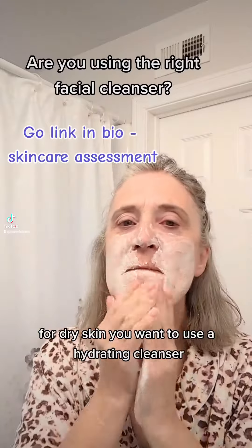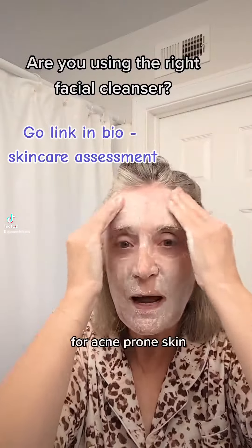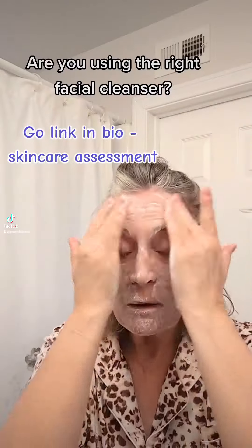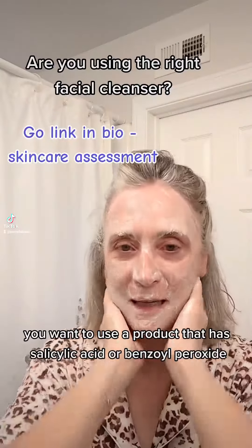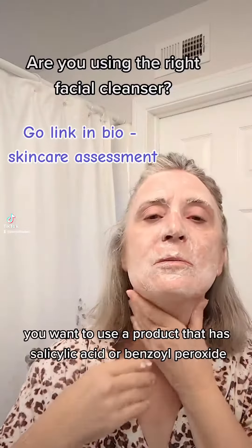For dry skin, you want to use a hydrating cleanser. For acne-prone skin, you want to use a product that has salicylic acid or benzoyl peroxide.